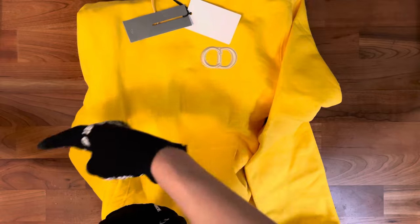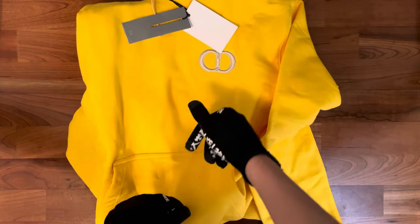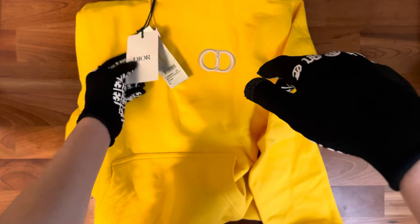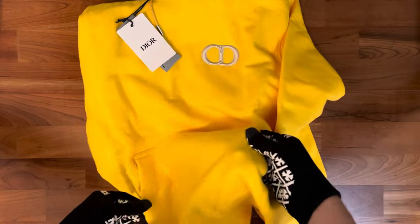There's some dirt that came from my gloves, but as you can see it came with all the needed tags — all the needed things. We have the CD embroidered logo right there, and pockets as well.